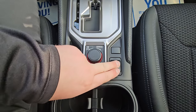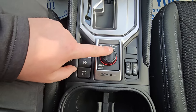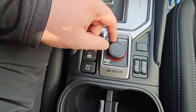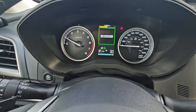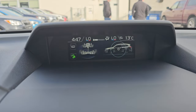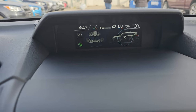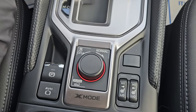Heated seats have high and low settings for both driver and passenger, and with the cloth material they heat up super quickly. There's also X-mode, which is similar to four-low in a pickup truck — you must be going under 20 km/h to engage it. When activated, you get the X-mode screen with a rough terrain icon and downhill descent control, and it automatically switches to the off-road mode display showing pitch, tilt, wheel angle, and current incline. It takes a very capable vehicle and makes it that much more capable.